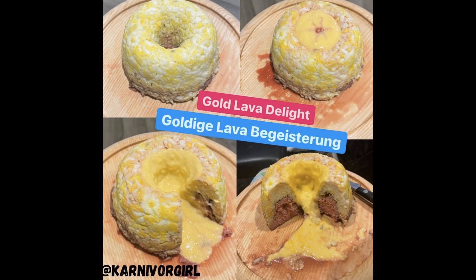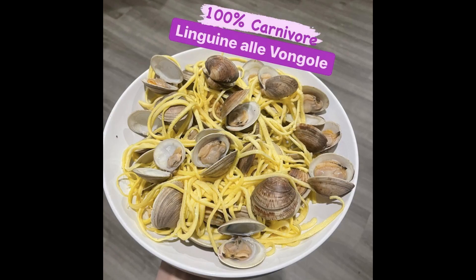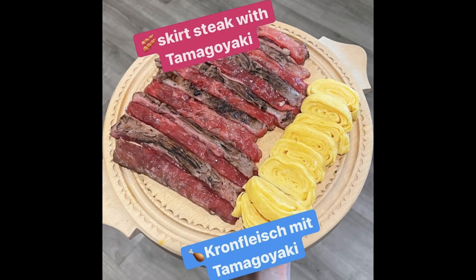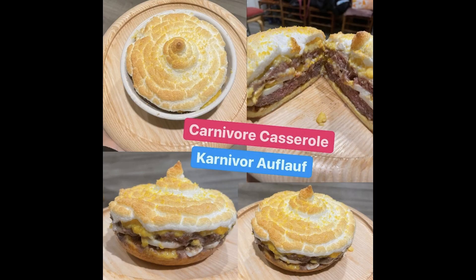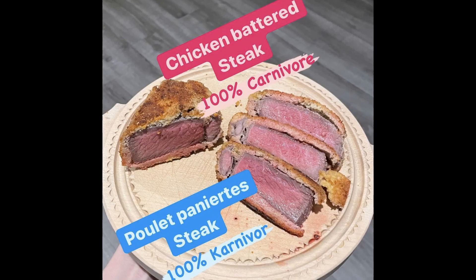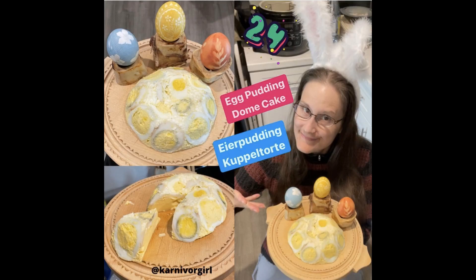Welcome to Carnivore Girl's Creative Carnivore Kitchen — no plants, no dairy, the next level cooking show. Carnivore recipes with meat, fish, seafood, eggs, gelatin, flavored seltzer water, and salt, from super easy to complicated, from quick to many hours in the kitchen. The carnivore lifestyle has tremendous benefits, healing effects, and is the best elimination diet. There are many different ways to do carnivore; I found a way that momentarily works best for me.